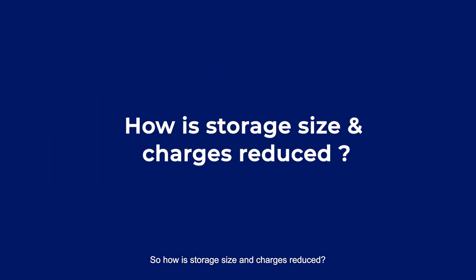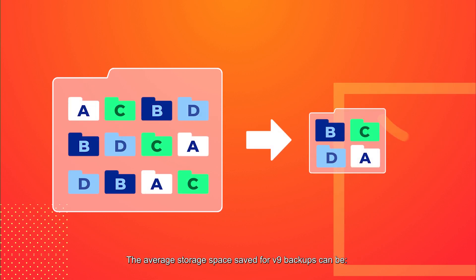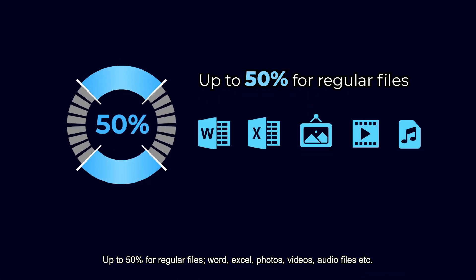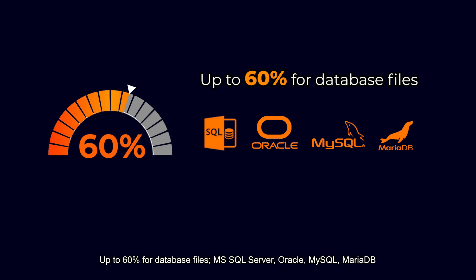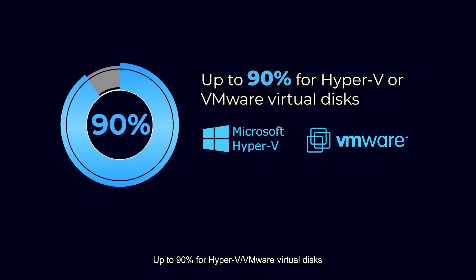How is storage size and charges reduced? As the deduplication engine has filtered out all duplicate data blocks, the average storage space saved for v9 backups can be up to 50% for regular files such as Word, Excel, Photos, Videos, Audio files, etc. Up to 60% for database files such as MS SQL Server, Oracle, MySQL, MariaDB, and a staggering 90% for Hyper-V and VMware virtual disks.